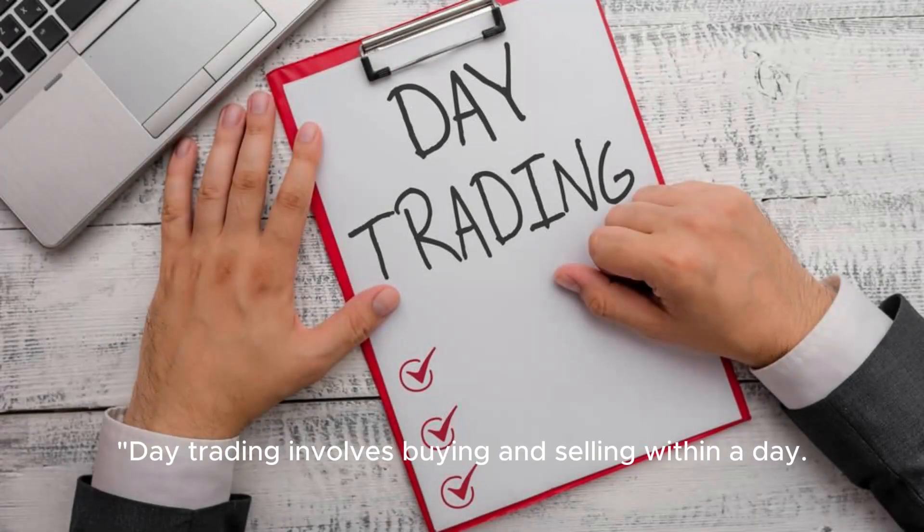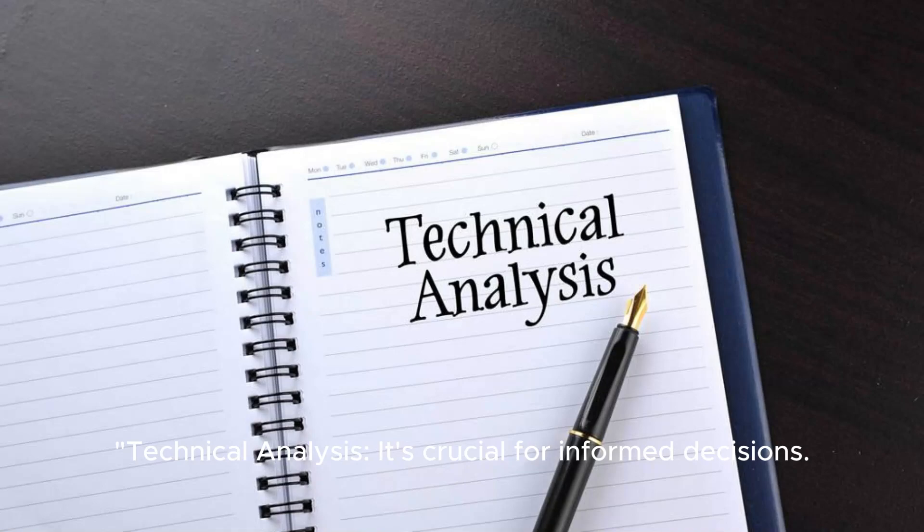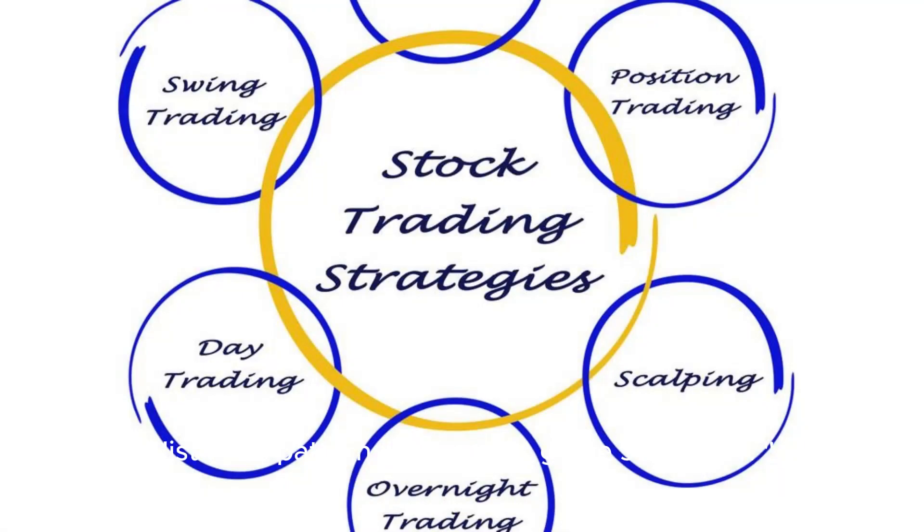Day trading involves buying and selling within a day. Research and strategy are essential to success. Technical analysis is crucial for informed decisions, as historical patterns and trends guide strategies.